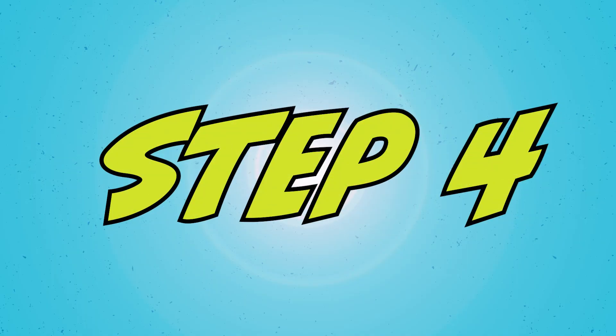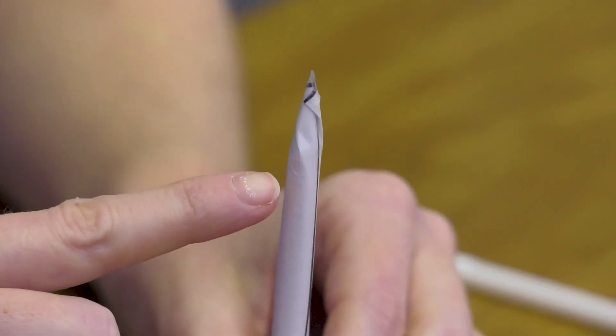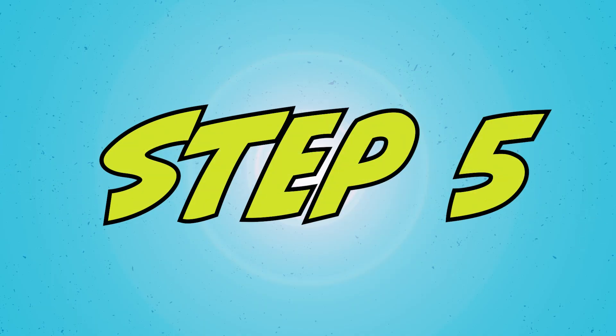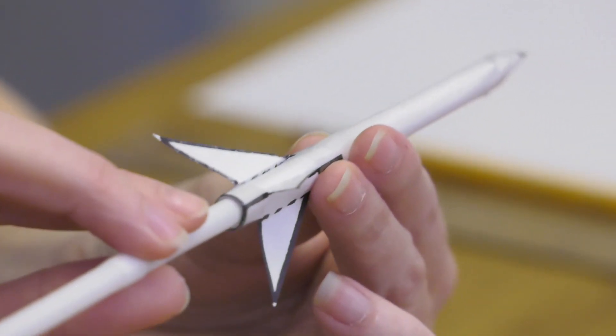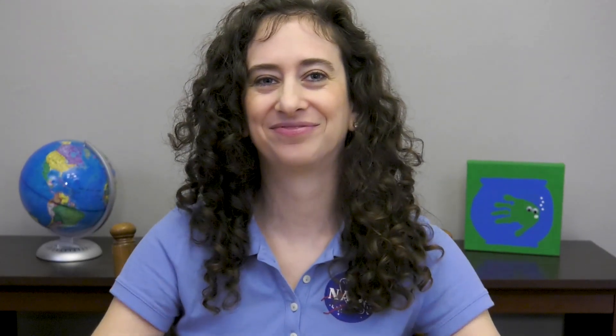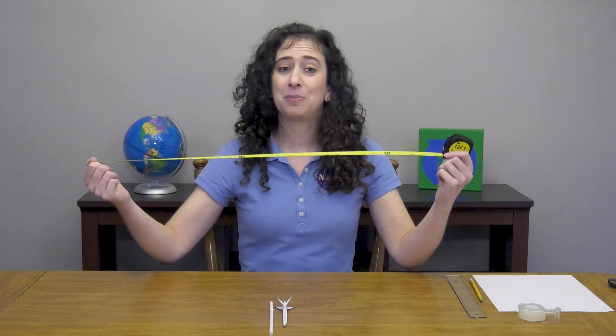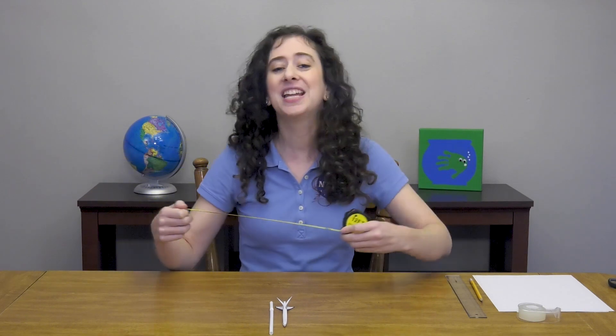Step four: measure the nose cone from its base to its tip and record the length in your data log. Step five: prepare for launch — take your straw and place it in the back of your rocket body. Step six: time to launch. Be sure that your launch area is clear of people and other hazards. Mark your launch point with tape or an object, then blow into the straw to launch the rocket. Step seven: use your meter stick or measuring tape to measure the distance your rocket traveled, then record the distance in your data log.